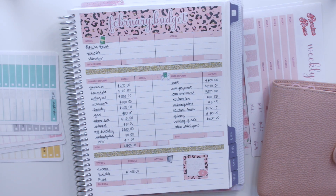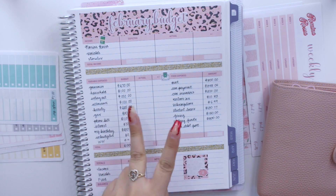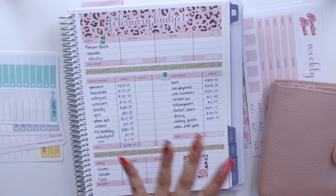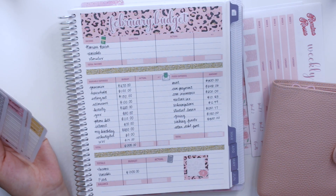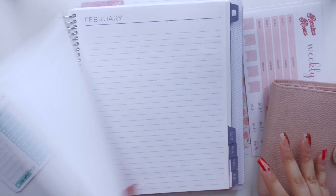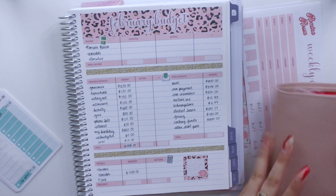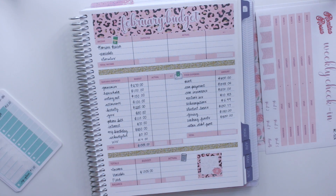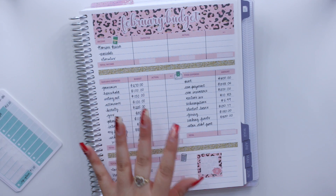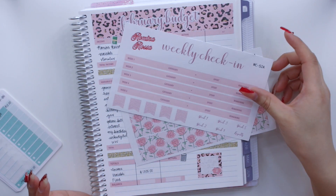Hey guys, welcome back to my channel. So today I'm here to finally do a weekly check-in for both week one and week two of my February monthly budget. This video is going to be pretty long because there's so many things I have to track in my budget planner. I also have to set up my weekly check-in pages and go through everything that has been happening the past two weeks.